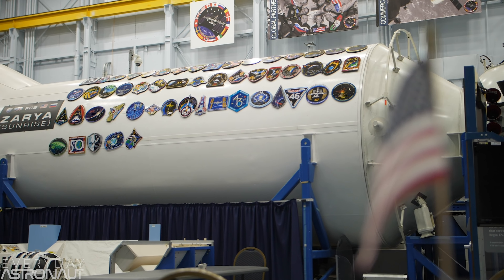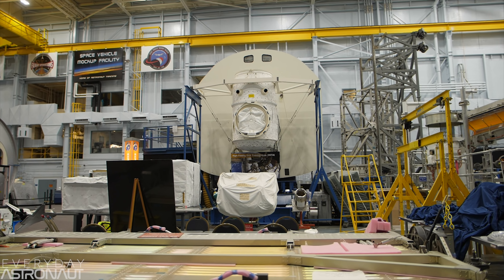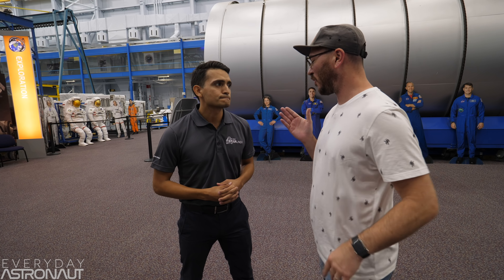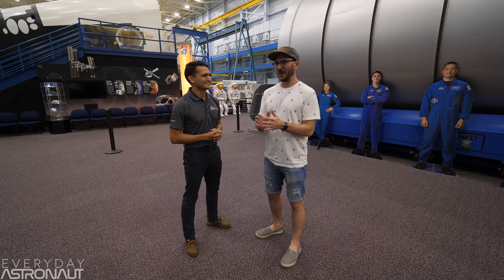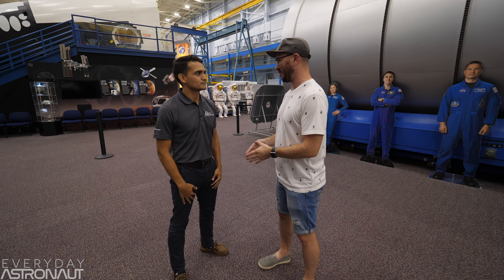Today I get to take you where the astronauts train and show you the actual hardware they use to get ready for this next chapter of U.S. spaceflight. In order to get a better sense of what it will be like to fly the Starliner, I met up with Tony Castilleja from Boeing somewhere deep in the middle of Johnson Space Center. We've been driving around a lot, and to be honest, I kind of have no idea where I actually am. So where am I?